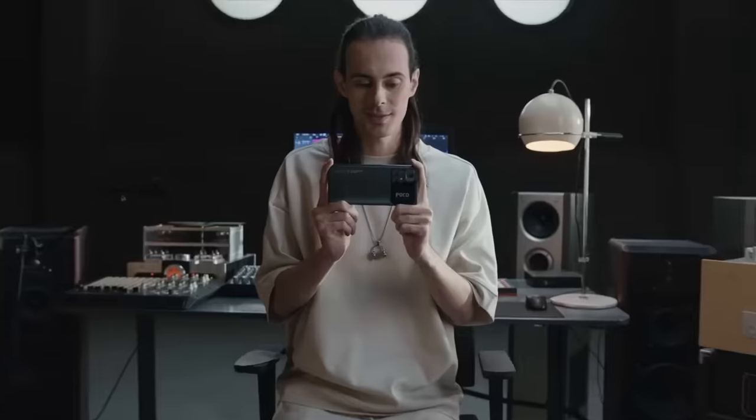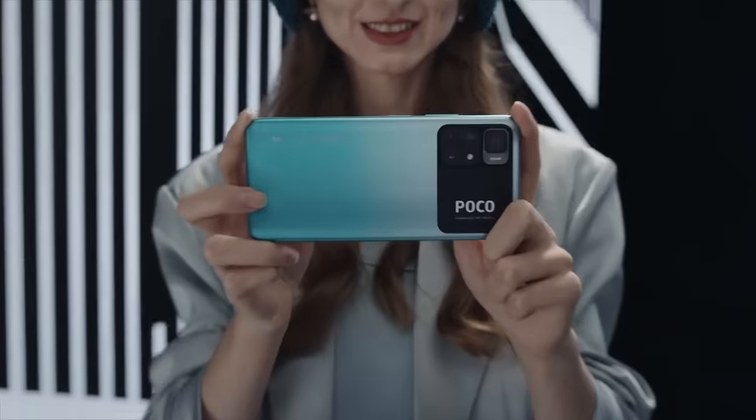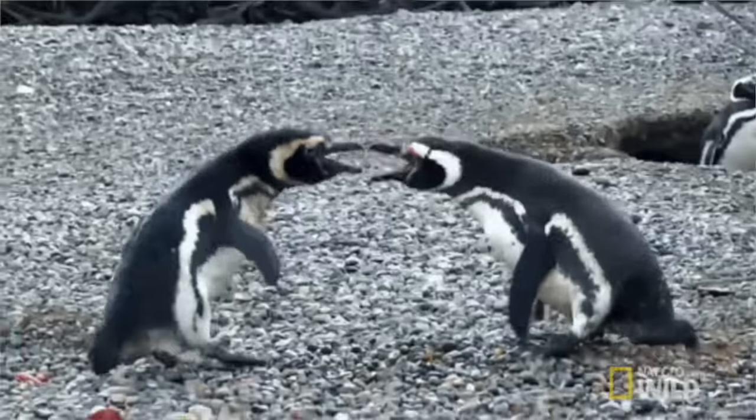The POCO M4 Pro's AMOLED display is something you won't find on any other smartphone at this price. At Rs.13,000 it's very capable, and if you go slightly higher to Rs.15,000, you get a little better, but even that Rs.500 difference changes the game.